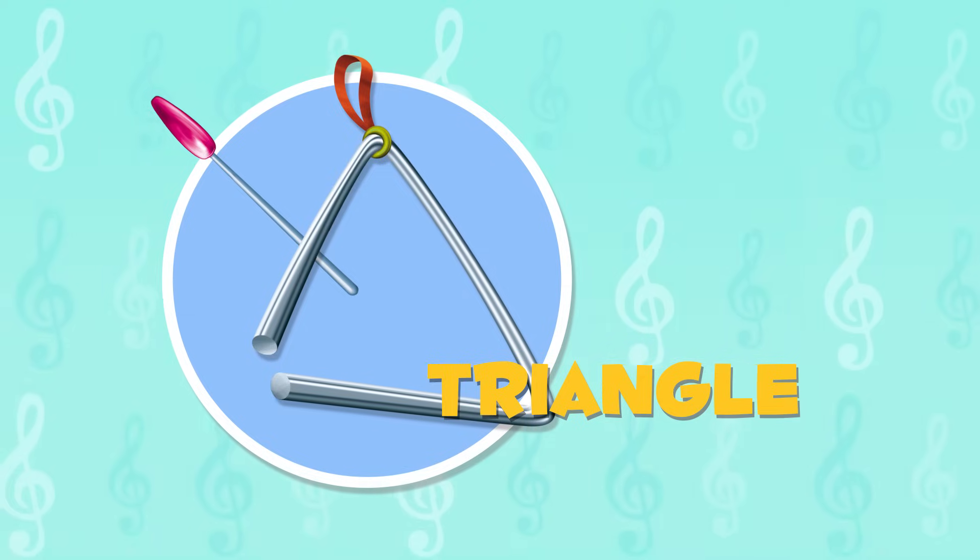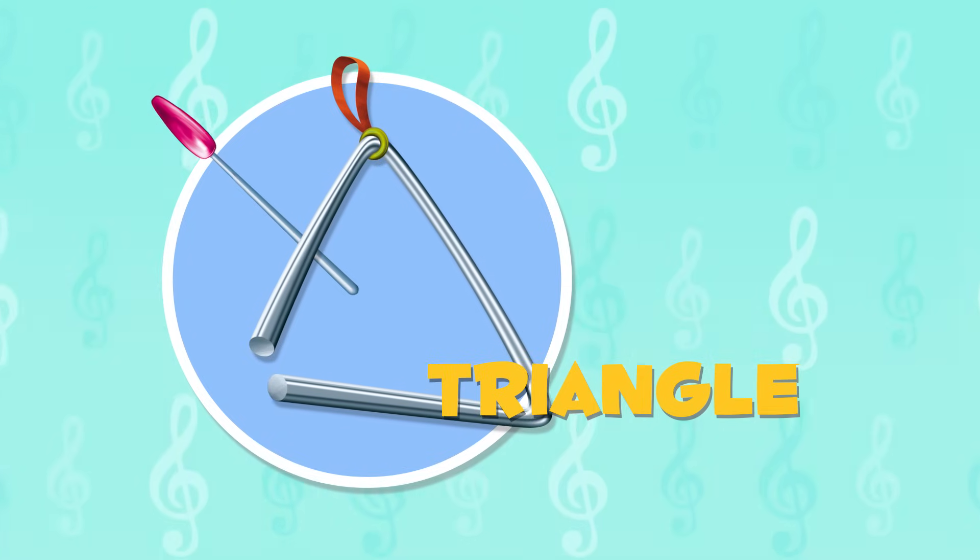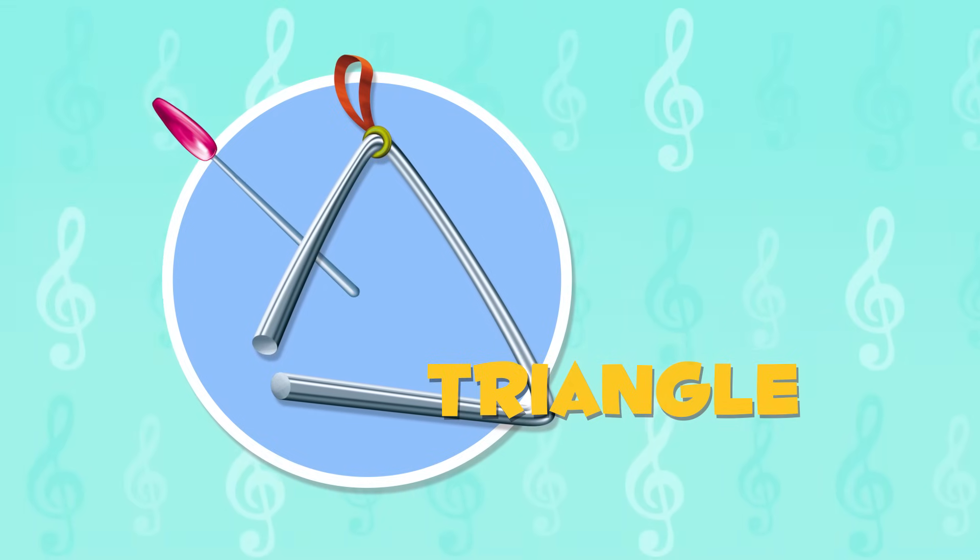Triangle! This instrument has this name due to its shape. To make it sound right, we have to grab it with only two fingers. Listen to its sound!